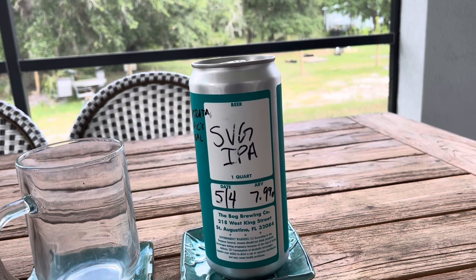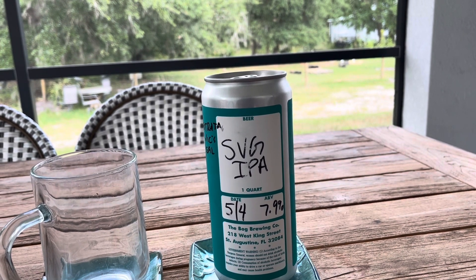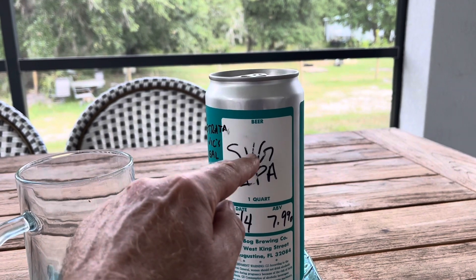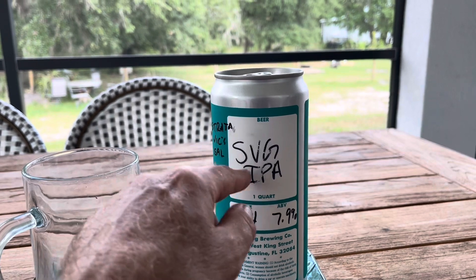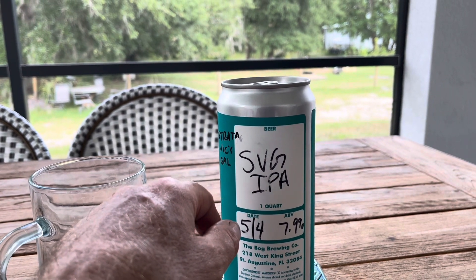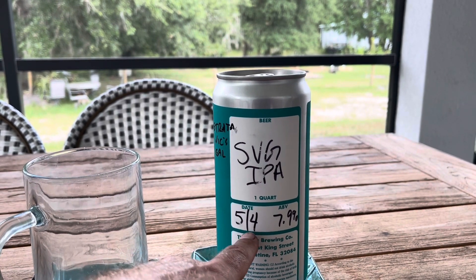They didn't have a lot of IPAs. I'm not sure how big a brewery they are — I think they had two IPAs on tap — but this is called their SVG. SVG stands for Strata, Big Secret Hops, and Galaxy Hops. So three hops, 7.9%.